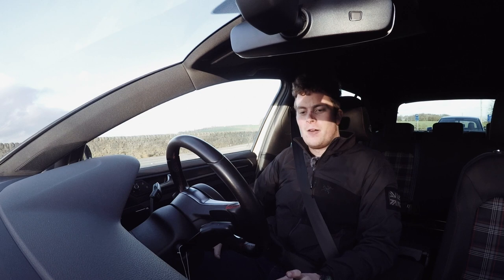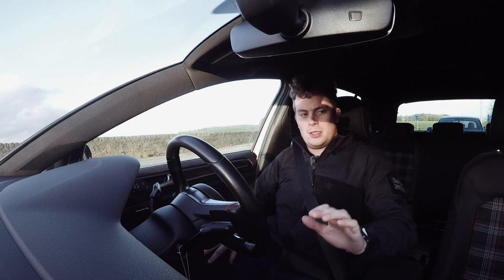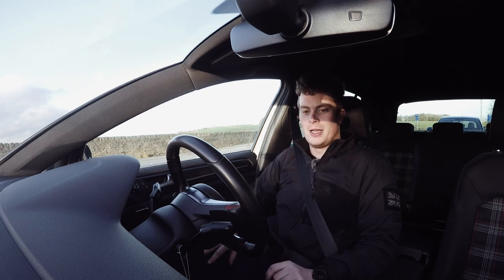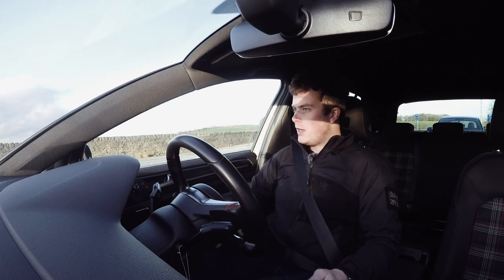Looking around the Golf GTI cabin, it's ever so slightly more dated than the Polo GTI - there are little bits of trim I remember from my Mark 5 R32 on the dashboard. That said, this does have the digital display which is a lot nicer. Let's give it a drive.